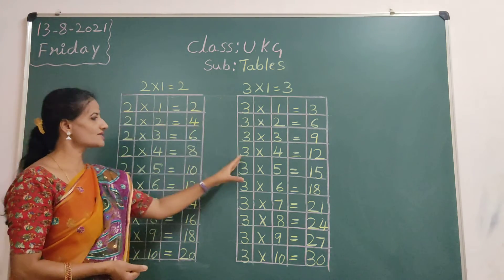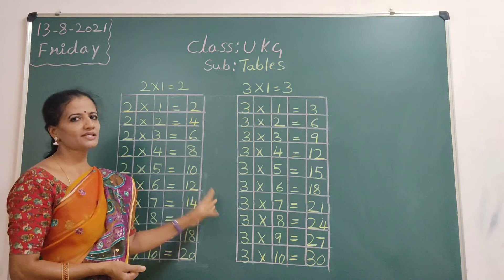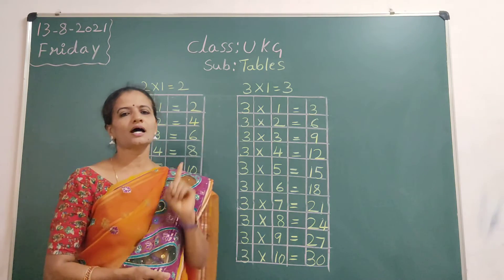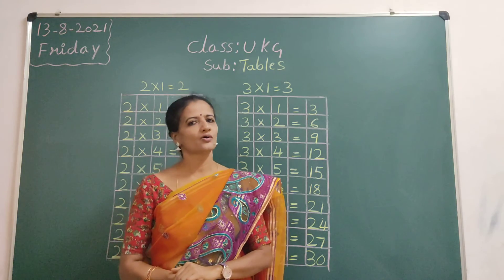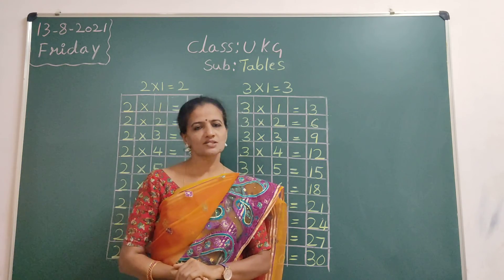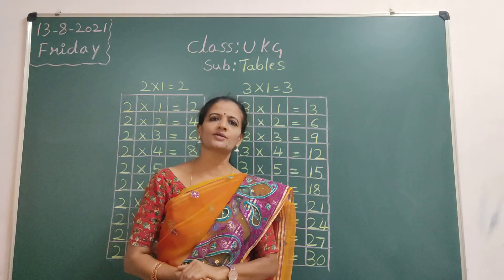2 ones are and 3 ones are — both on the same page. 1 page classwork and 1 page homework. So everyone learn 1, 2, 3 tables. Okay children? See you in the next class. Thank you.